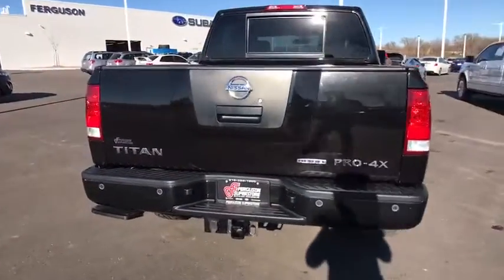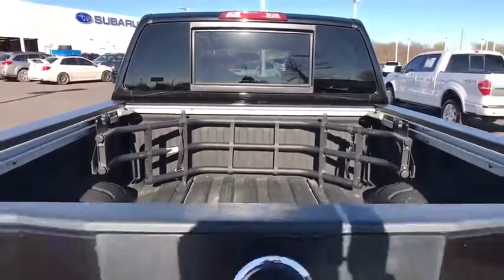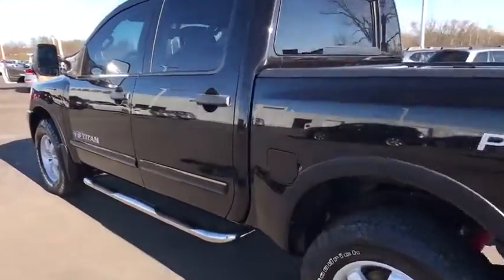Here are some of this vehicle's great options: Stability control. Traction control. Anti-lock braking system. Power steering. Adjustable steering wheel. Four-wheel disc brakes. Four-wheel drive. AM-FM stereo radio. Rear defrost. CD player.